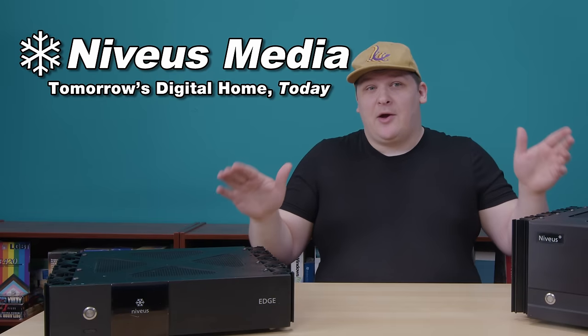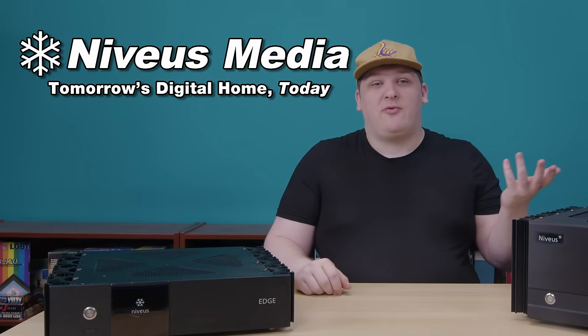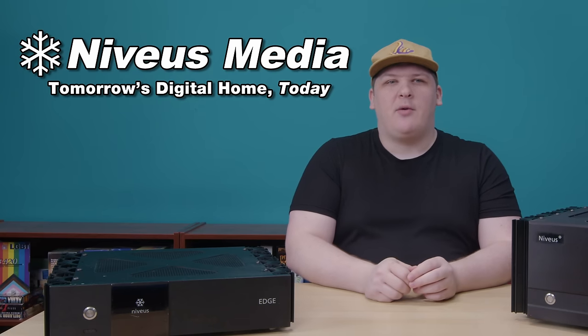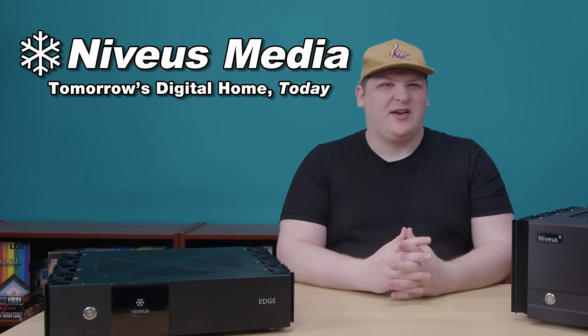The topic of this video, Niveus Media, was also one of those companies. They were a startup based in Los Gatos, California. They made computers, and I imagine you've never heard of them — I hadn't either. They're long gone now, but I think they really thought they had a shot at becoming a big name, for reasons that'll become obvious.